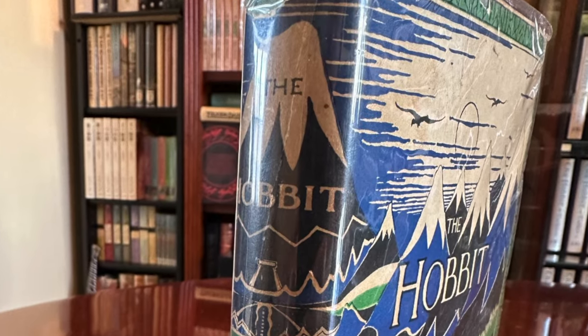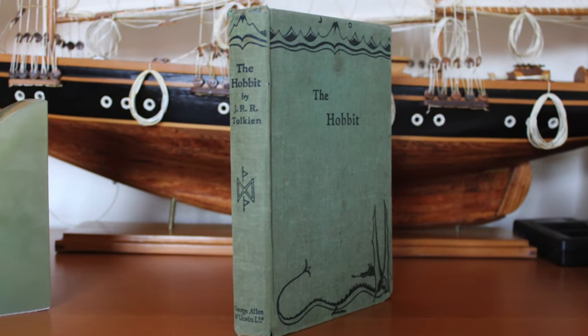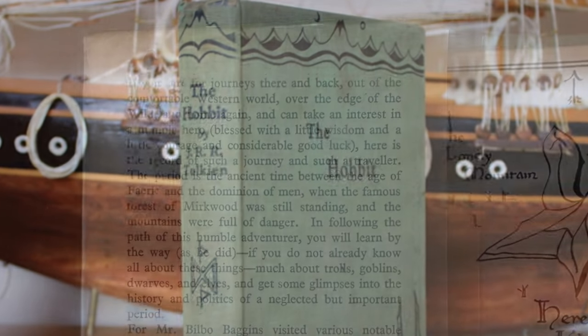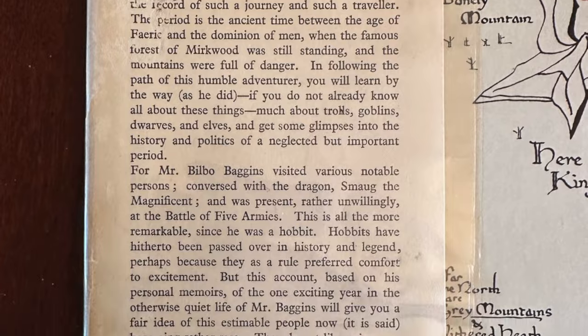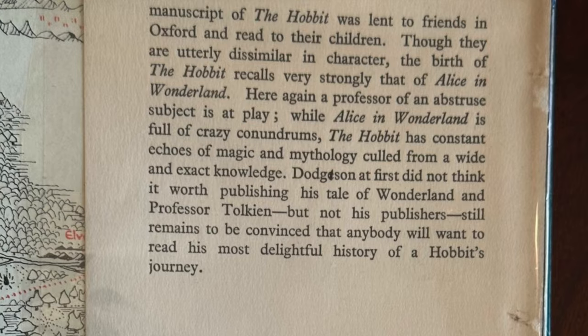We next move on to the 1937 first impression with Tolkien's iconic dust jacket. The first printing was published on the 21st September 1937 and 1,488 copies were printed. All the illustrations are black and white, including the Hill of Mirkwood. The dust jacket, which was illustrated by Tolkien, had a printed mistake.